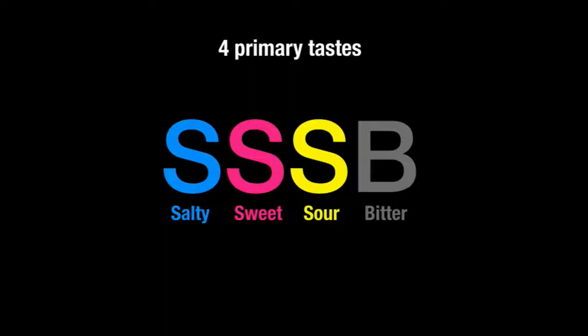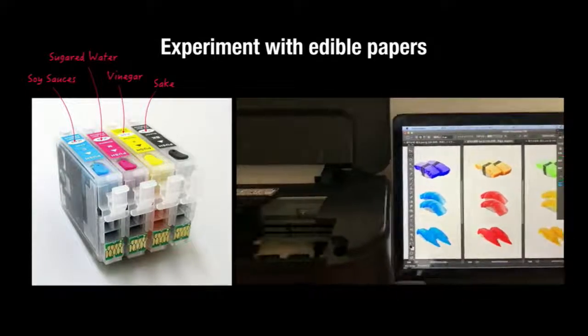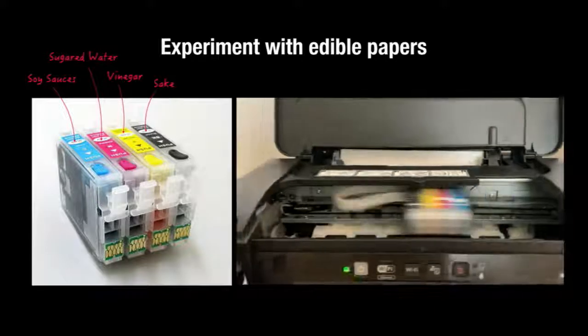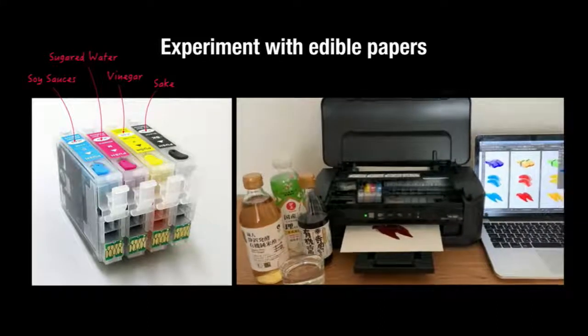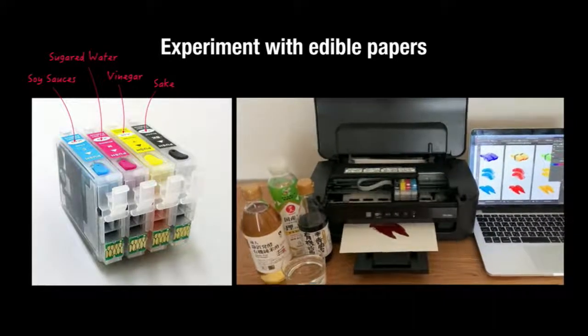I thought it was a very interesting idea, so I made this proposal to our boss, and he gave me a tiny island-y budget for the project. First, I bought a color printer. Instead of ink, I put soy sauce, sugared water, vinegar, and sake in the cartridges. And I printed an image on edible paper made from soybeans and starch.